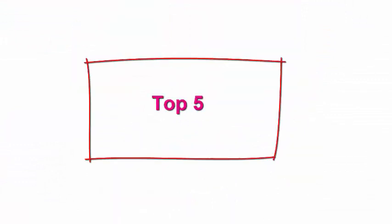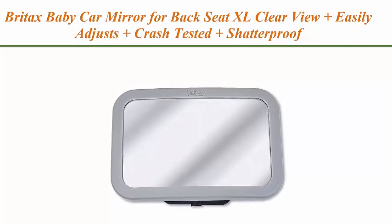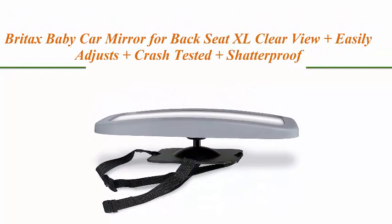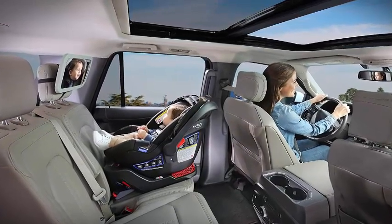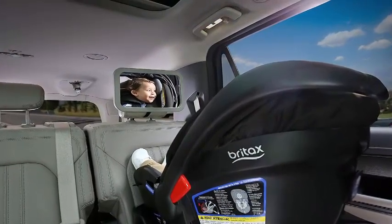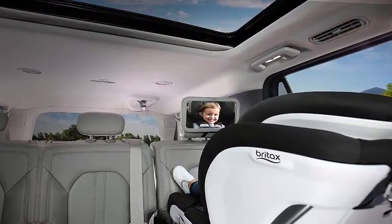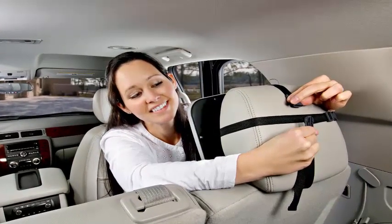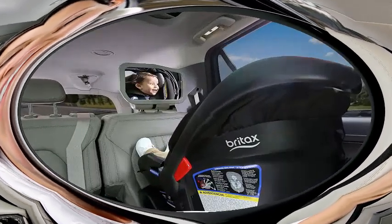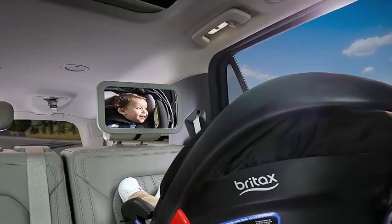Top 5: Britax baby car mirror for back seat — XL clear view, easily adjusts, crash tested, shatter proof. An extra large convex pivot mirror reflects a head-to-toe view of your child. Easy installation with adjustable straps securely attached to the vehicle headrest, no assembly needed. Designed for safety — lightweight, shatter-proof mirror has been crash tested to ensure safety in the event of a crash. Created with a soft grey frame for a sleek modern look and feel. Size: 7.5 x 3 x 11.5 inches, 1 lb.